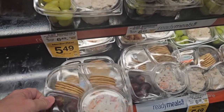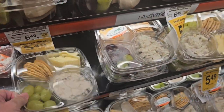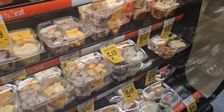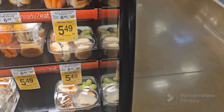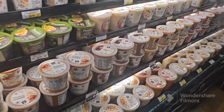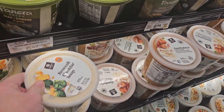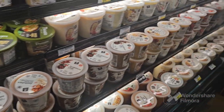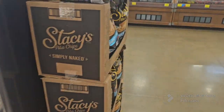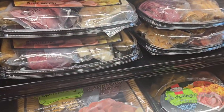So next time you're at the store, look at this if you haven't already. There's some little quick food that you can grab. We got some soups. Got things for like parties and stuff, football games.